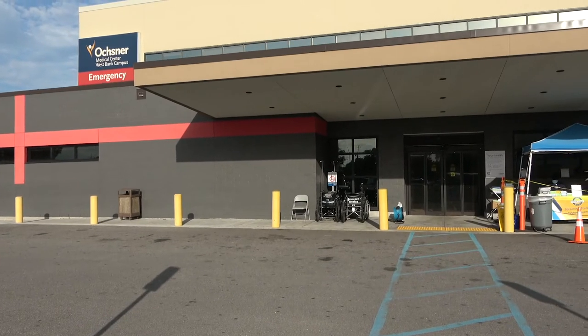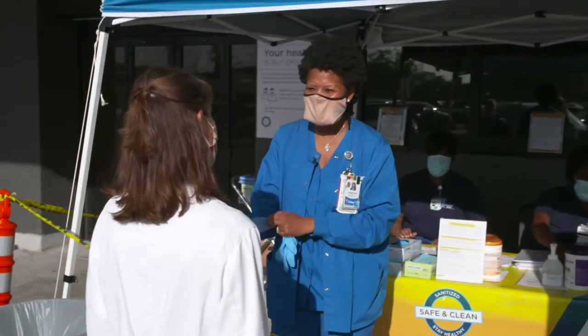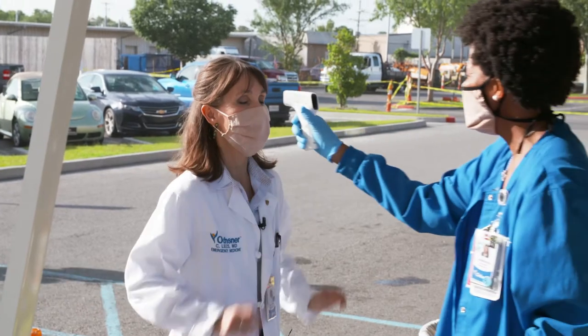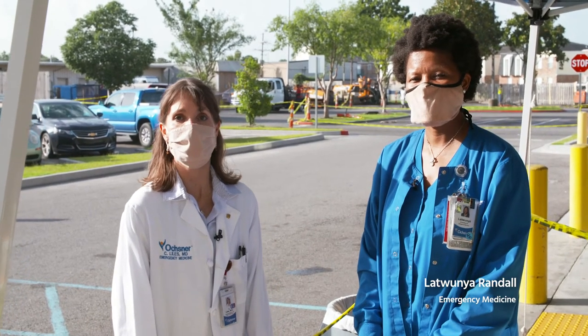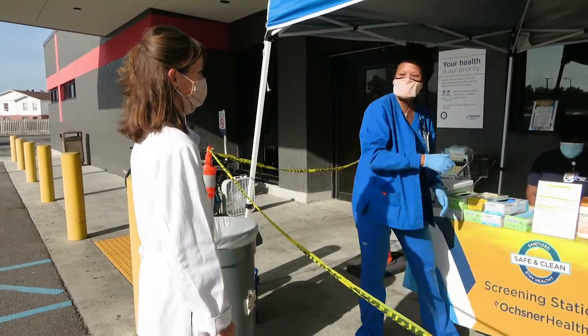This is our temperature check-in station where someone asks you about any COVID-related symptoms, gives you a mask if you don't have one, and checks your temperature with a forehead probe. This is Latwanya Randall, the director of the emergency room. She and I and the rest of the team work hard to make sure we have all the protections in place to keep everyone safe.